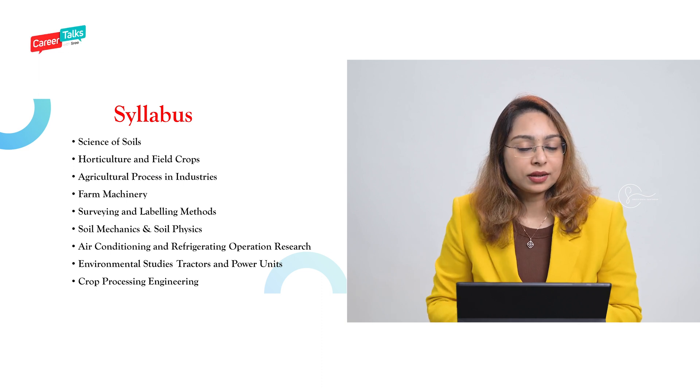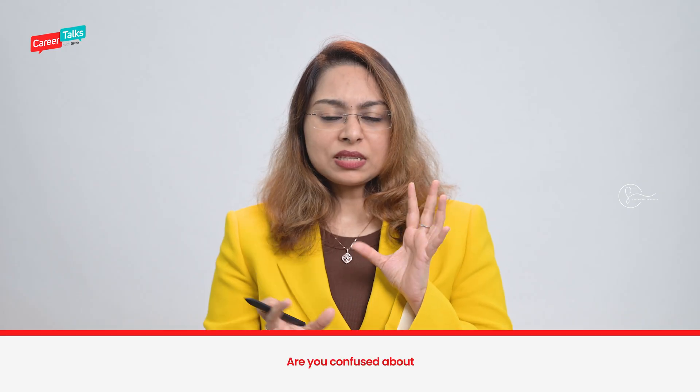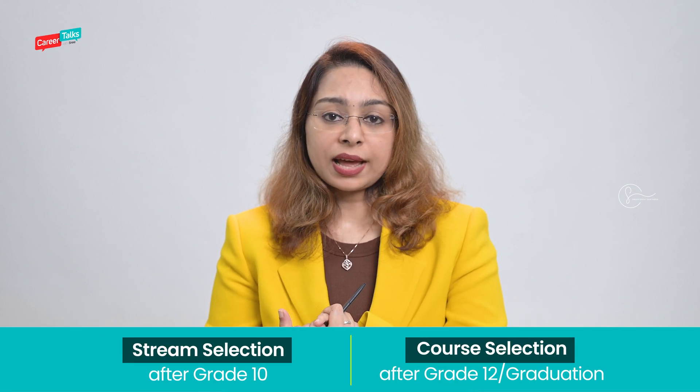Let's see the syllabus of Agricultural Engineering. You learn the science of soils, horticulture, farm machinery, air conditioning and refrigeration, operational research, crop processing engineering, environmental studies, and tractors and power units. When you go through the syllabus, you can understand that it is all about technology and engineering.